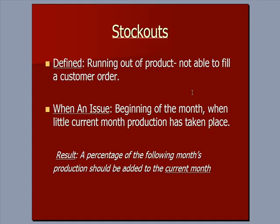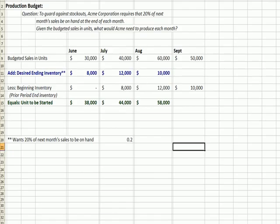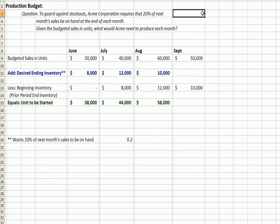The whole point of this is we don't want to lose a sale. So I've jumped over to the production budget and we have an example here. To guard against stock outs, Acme Company requires that 20% of next month's sales be on hand at the end of each month. Given the budgeted sales in units, which is this line, how much would Acme need to produce each month?